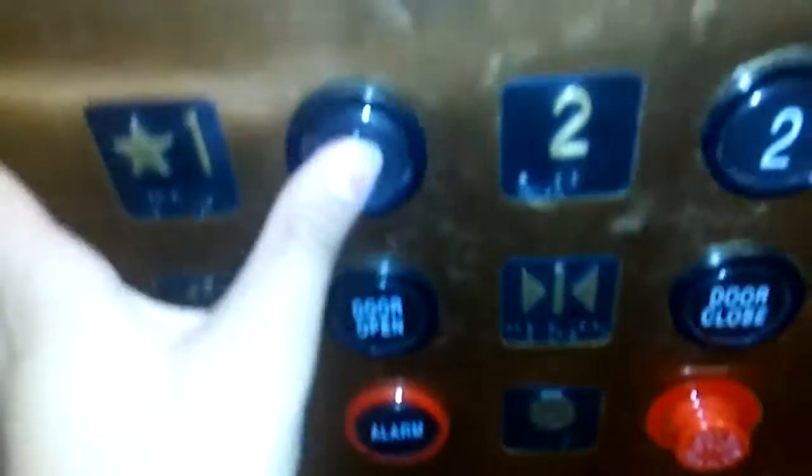There it is, and we are going inside. Going to floor one, close the door — maybe the door close button moves or doesn't. Here's the indicator. Nice cab actually.